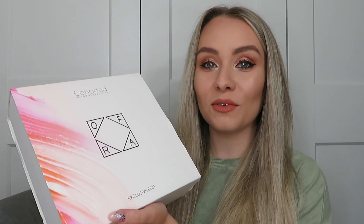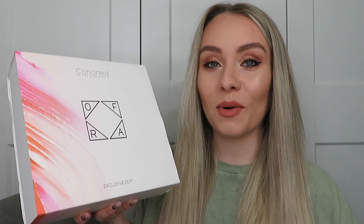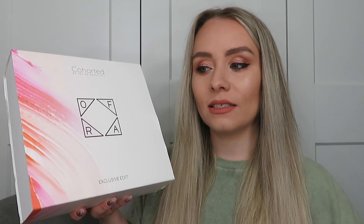This is an exclusive edit. If you are new to the Cohorted Beauty Box, it's a monthly subscription box — it's a little bit more pricey than other subscription boxes at £39.99 a month. Inside you get seven to nine products, some are full-sized — in fact quite a lot of full-sized — and they're usually really good brands. I don't think I've had a box worth less than £150; the value is insane.